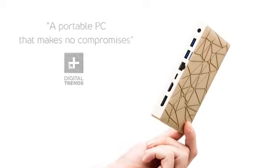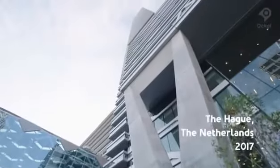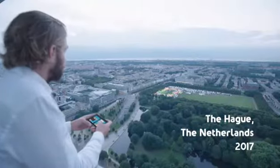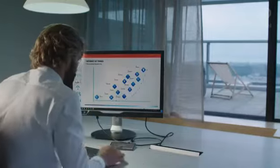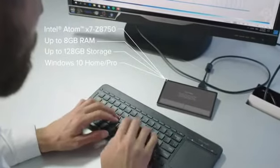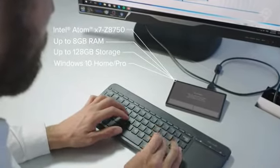This is the Ockel Sirius A, the world's most versatile Windows 10 mini PC ever created. It's a complete desktop PC, equipped with powerful hardware components for optimal performance.